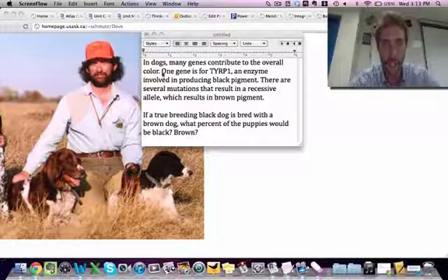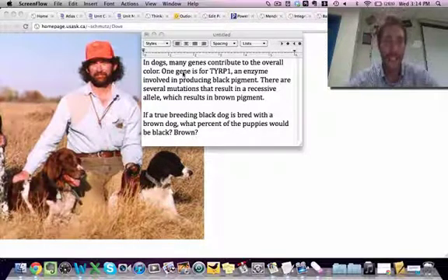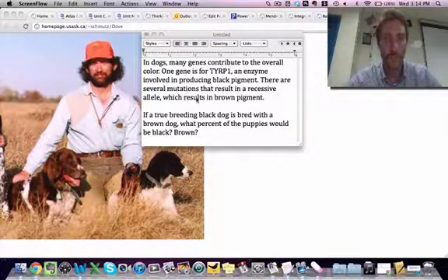But one gene, TYRP1, is an enzyme. Remember, enzymes are proteins, and genes are instructions for making proteins. That enzyme is involved in making black pigment. There can be mutations to this gene creating other alleles, and that allele will result in brown pigment from the mutation.